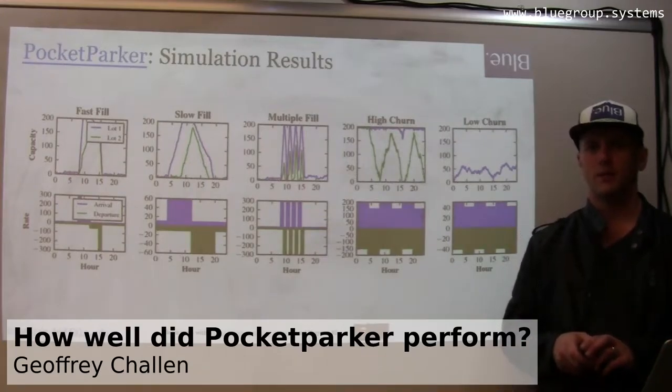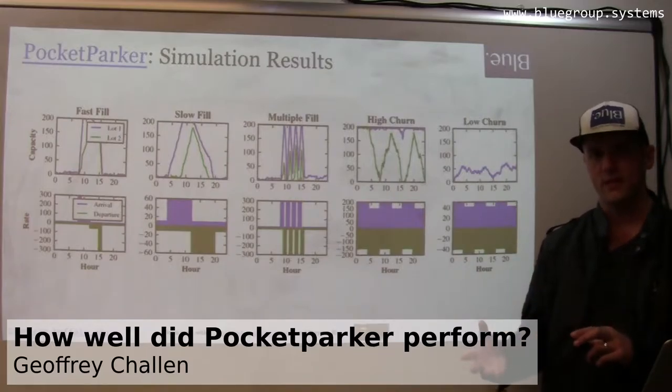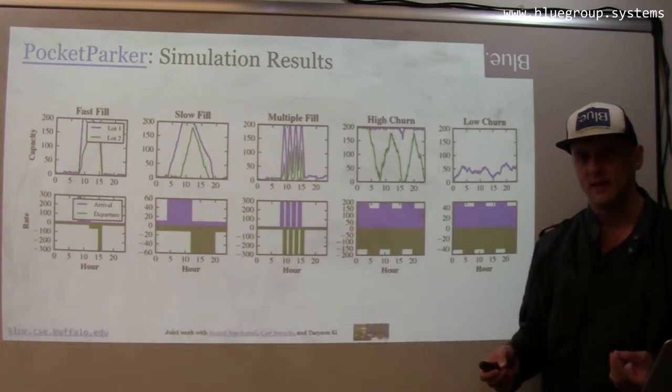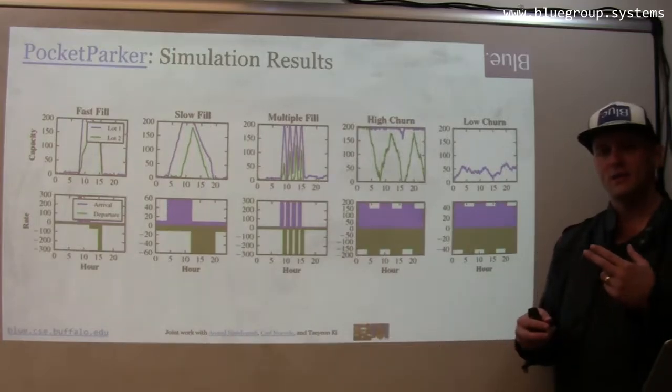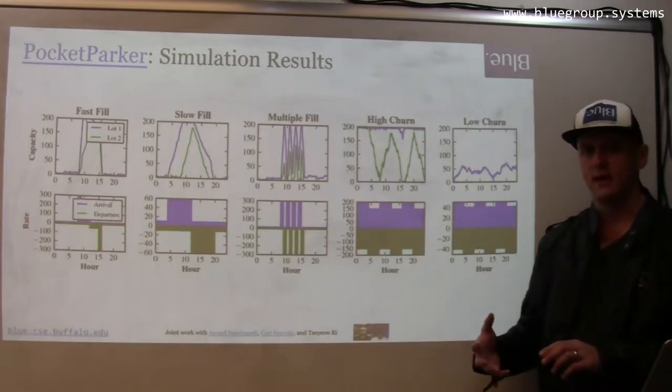We evaluated PocketParker in a couple of different ways. One of the first things we did is we built a system simulator. That allowed us to experiment with different parameter settings and also with different types of parking lots, because we wanted to evaluate the effectiveness of our modeling approach when faced with parking lots with different features.